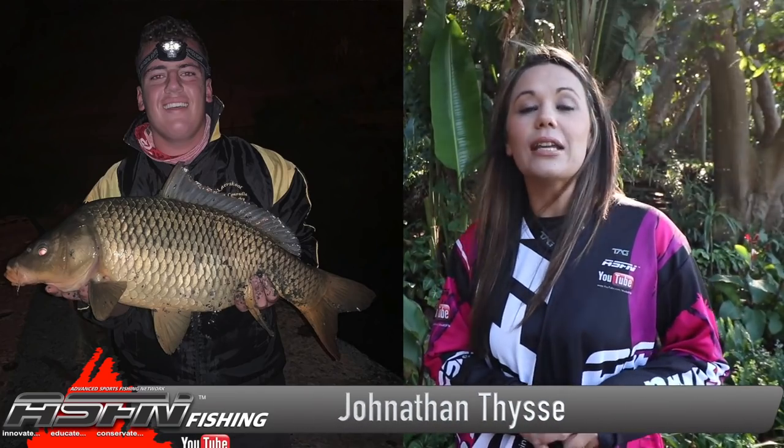Our first catch this week is from Jonathan Taisi — a beautiful 8.2 kilogram carp that he caught in Potensi Dam.